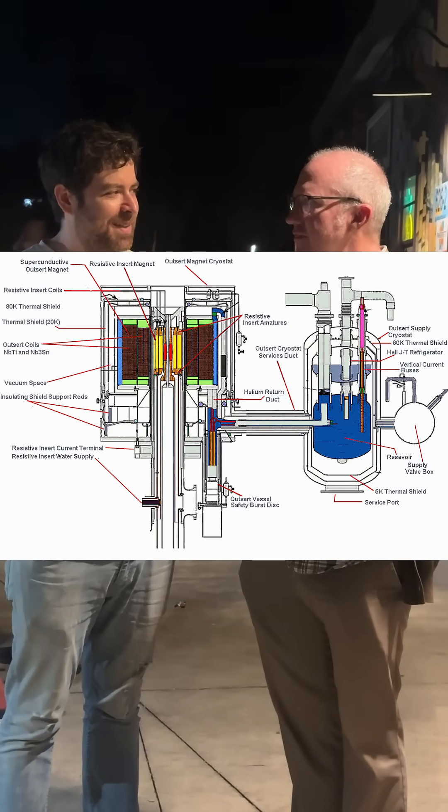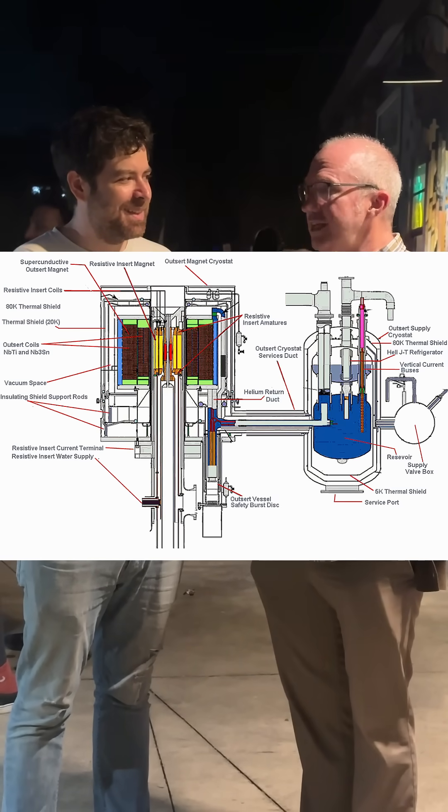Even though it's fun to think about, the magnet itself isn't big enough to actually affect the trajectory of a hurricane. Because really, hurricanes are just so enormous.